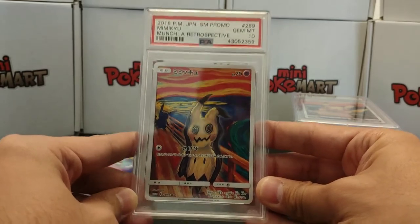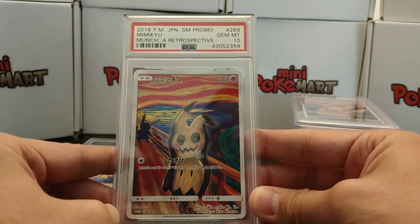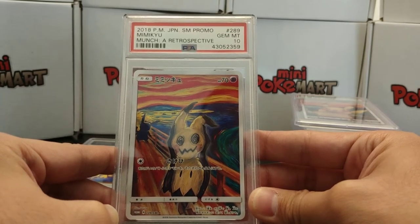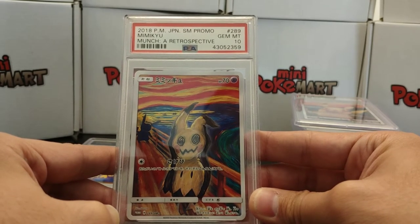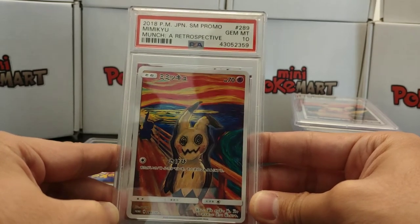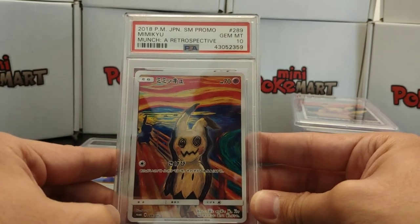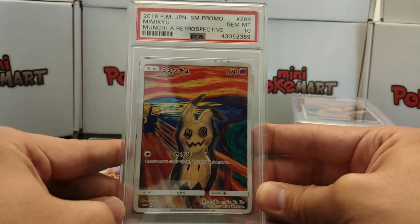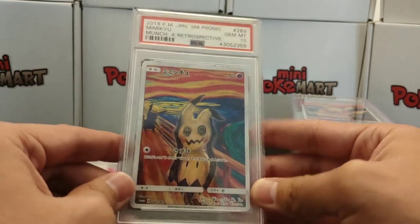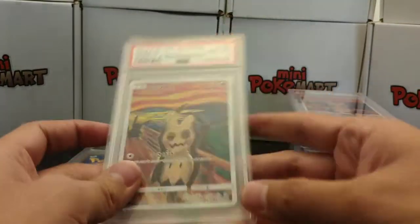Now we have Mimikyu — Gem Mint 10. Look at this awesome card. This is my favorite card of all of them, and it is actually the most difficult one to get. The Mimikyu card was given away in a binder at the Pokemon Center, but it was limited to just one per person, per account — you couldn't get more than one. You would register online, go and get it, and that was it. Everyone thought Pikachu would be the hardest to get, but in the end it was actually Mimikyu.